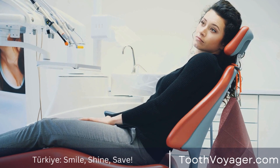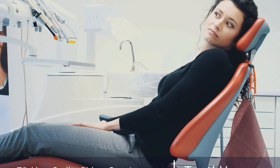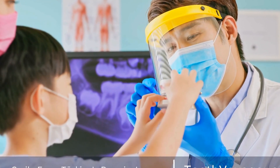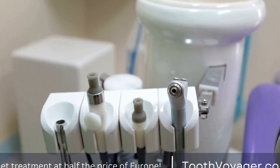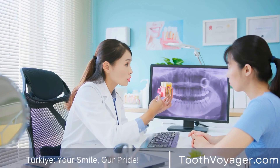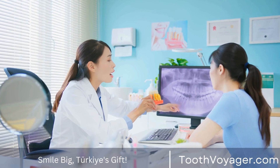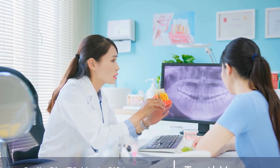In addition to the high success rate, there are several benefits to choosing implants over other tooth replacement options. Dental implants are a durable and long-lasting solution that can improve the appearance and function of the smile. Unlike dentures, implants do not require any special cleaning or maintenance and can be cared for just like natural teeth. Furthermore, dental implants help preserve the integrity of the jawbone and prevent bone loss that can occur after tooth loss, because the implant stimulates the bone to continue to grow and regenerate, helping to maintain the structure and shape of the face.